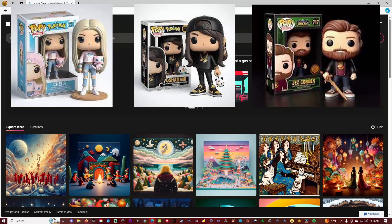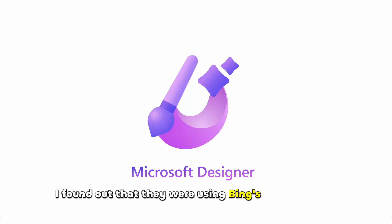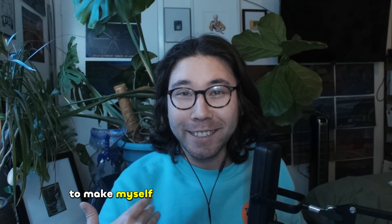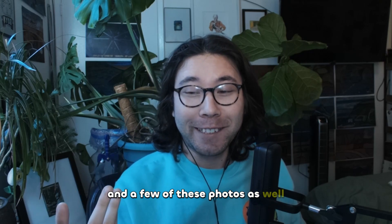If you've seen any of the Funko Pops that people have been posting on social media recently, I found out that they were using Bing's image creator, so I was going to try using that as well. I wanted to try using AI to make myself into an Animal Crossing villager. I'm going to be using what I look like right now and a few of these photos as well.